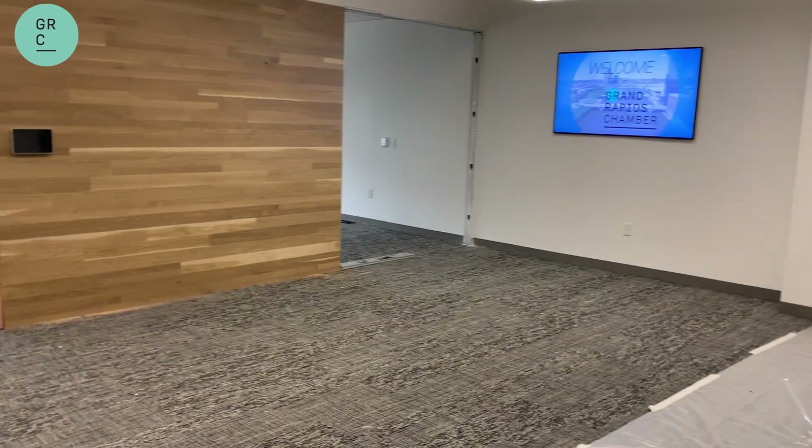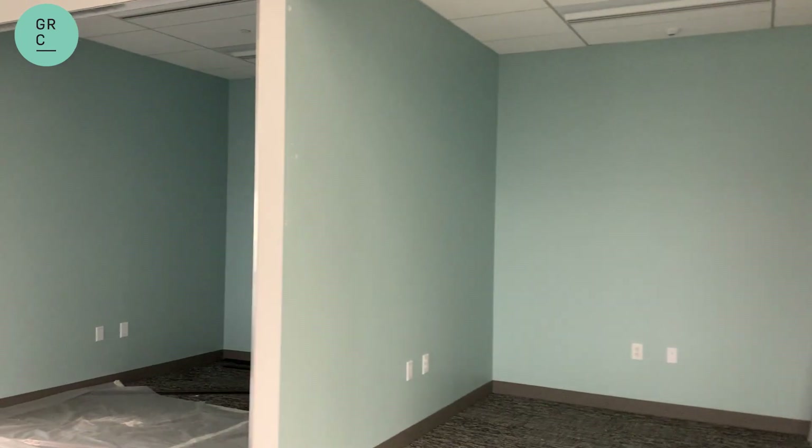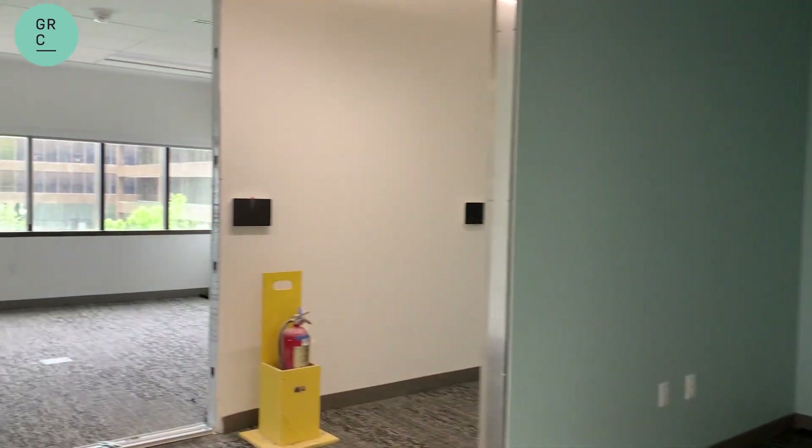Now this is the exciting part where we're adding on almost 6,000 square feet of space. This will give our members more access to more meeting rooms. This space will be opening soon and we're excited to show it off.